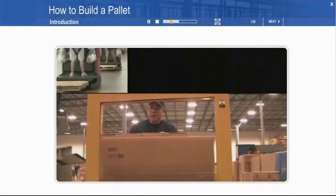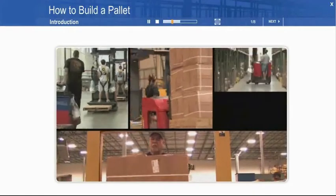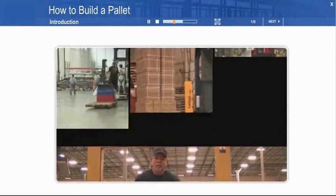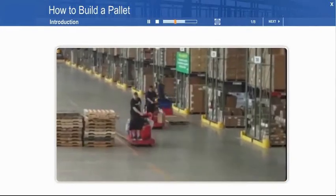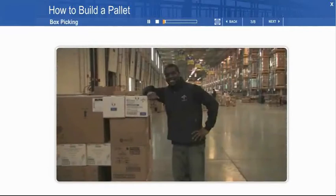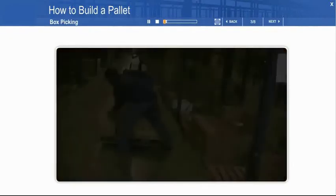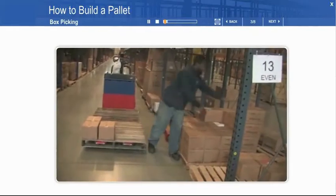Welcome to this short course on pallet building. We want to help you make smart decisions, and we want to be able to deliver pallets that are well built and reflect well on our company. This is Terrence. We're going to follow Terrence as he picks his order and builds his pallet. We'll see many examples of right and wrong ways to do things.